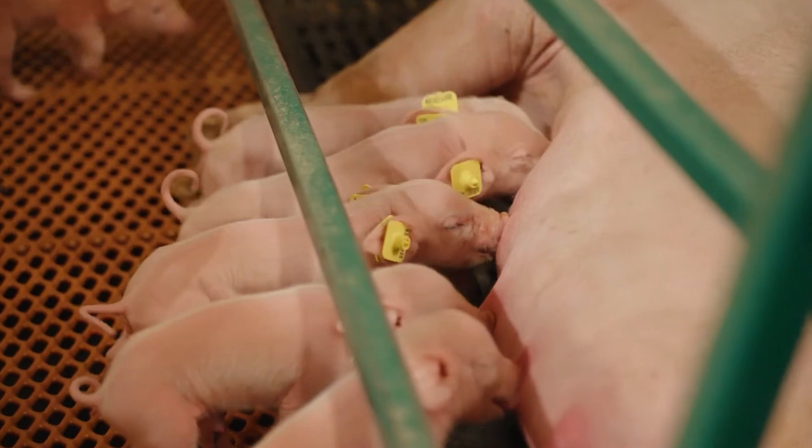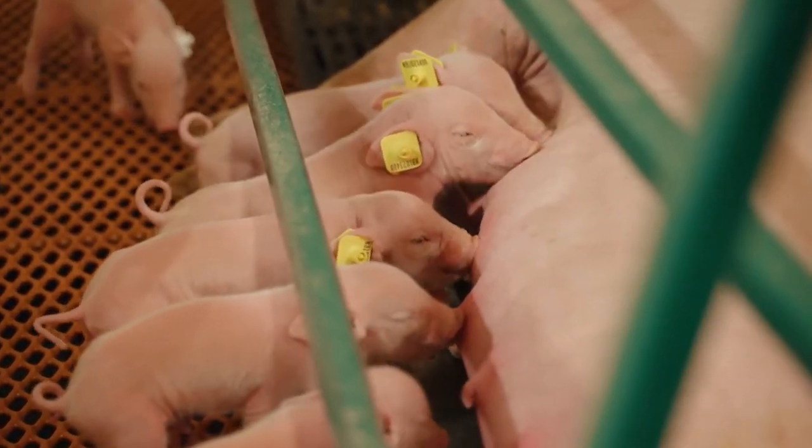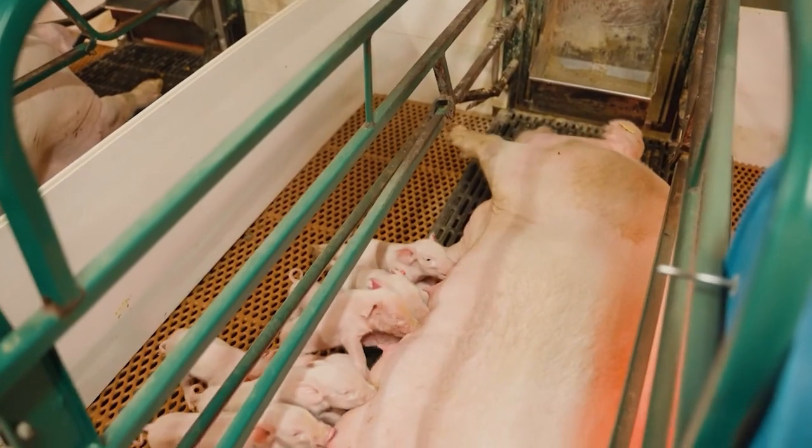From birth until about three weeks old, pigs are known as piglets. During this crucial early stage of life, piglets receive special care to ensure they grow healthily and thrive.